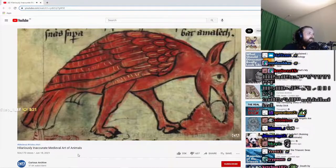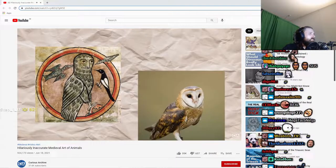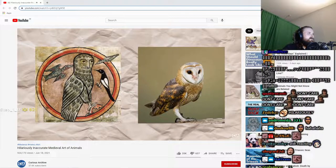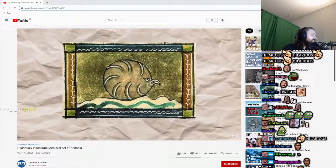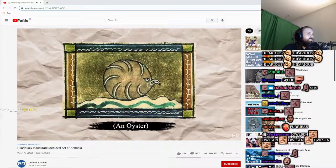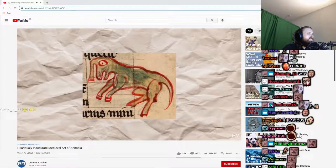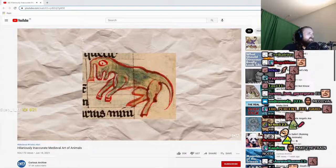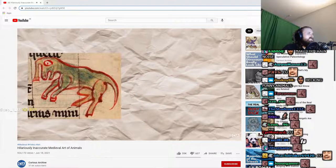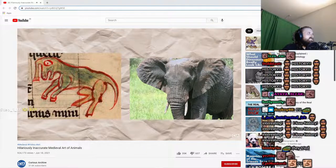Hilariously inaccurate medieval art of animals. Medieval art of animals often looked a little different from the real world species, and this mismatch was compounded with any animal the artist had clearly never seen before. European texts from this period are full of hilarious attempts to depict far-off species. So let's take a look at some of the most inaccurate, bearing in mind it would be difficult to know what, say, an elephant would look like if you'd never seen one before.